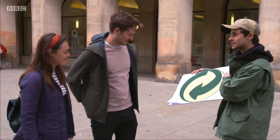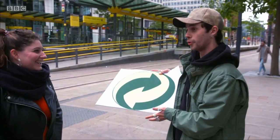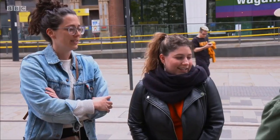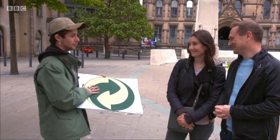Do you know what this emblem means? People respond: 'Recycling,' 'I think it means recycle.' So if you'd see this on a product, would you put it in the recycling? Yes. Well, they're all wrong. This does not necessarily mean that the product is recyclable at all.